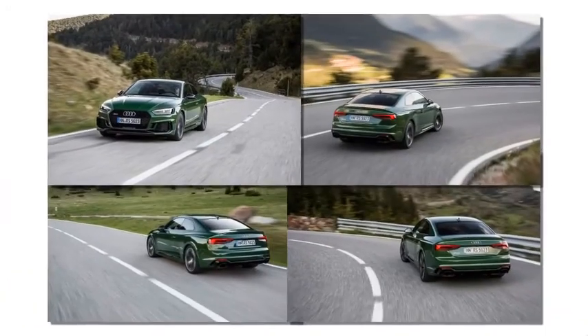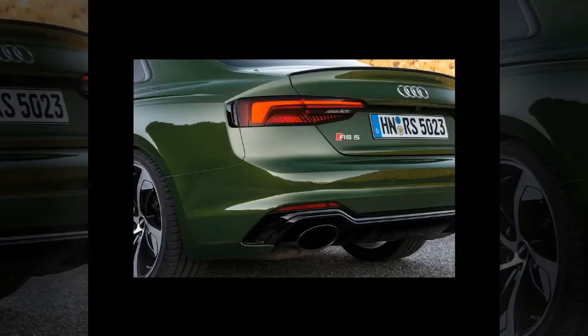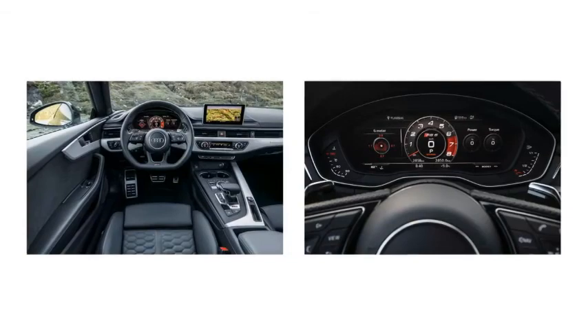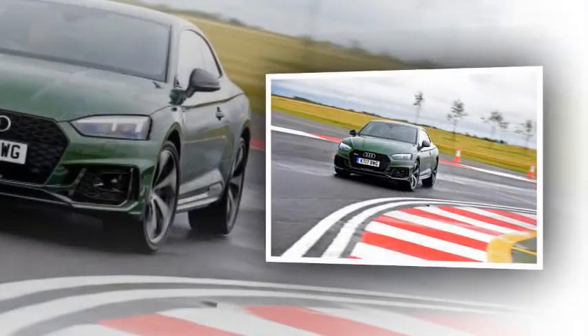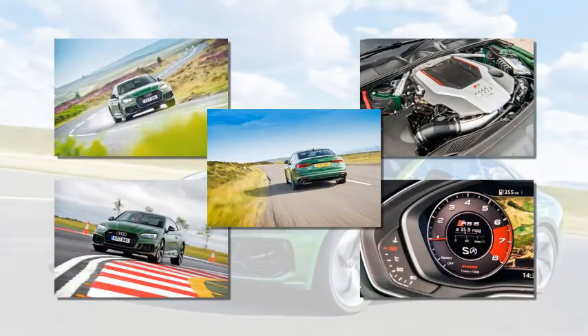The RS5 covers 0-62mph in 3.9 seconds and is capable of a de-limited 174mph top speed. The 2.9-litre twin-turbocharged V6 develops 444bhp, with gains in the mid-range courtesy of 442 lb-ft of torque available from 1,900rpm. The new RS5 has progressed significantly over the old model — lighter, more focused, and hugely capable, though it still feels a bit inert alongside rivals. The smaller turbocharged engine makes the RS5 more efficient, with Audi claiming 32.5mpg combined, and the interior continues Audi's reputation for class-leading cabins.